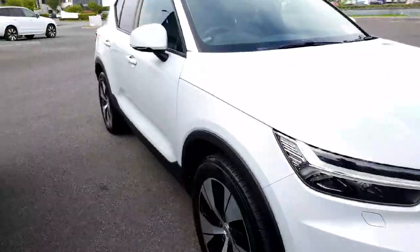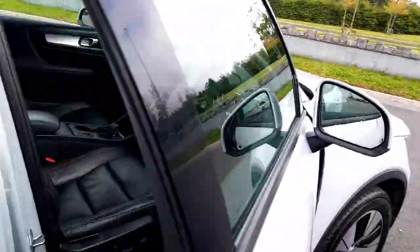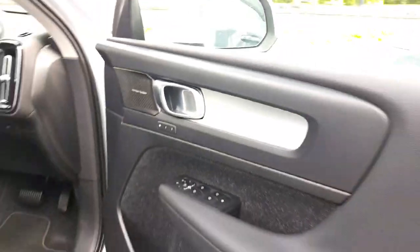It's a lovely looking car, presenting in this gorgeous crystal white colour. It's got the blind spot information system, full black leather seats, 81,000 kilometres on the clock, a 9 inch infotainment screen, and the Harman Kardon sound system with memory seats.